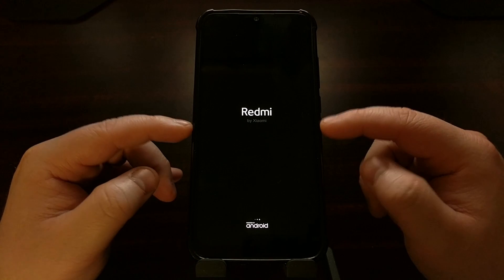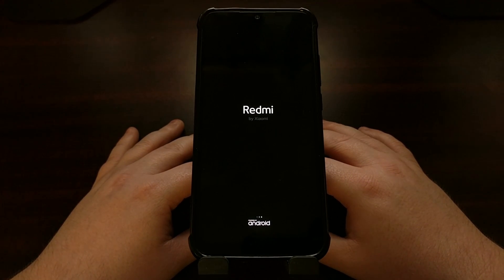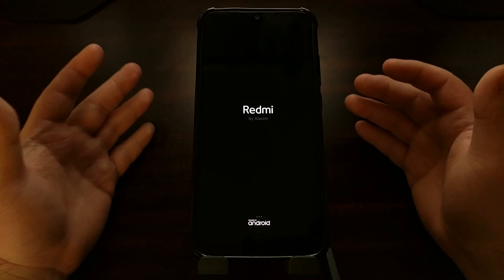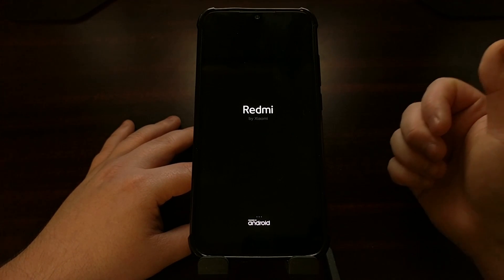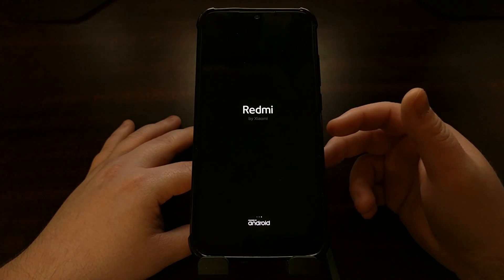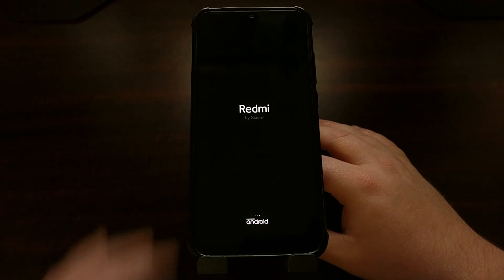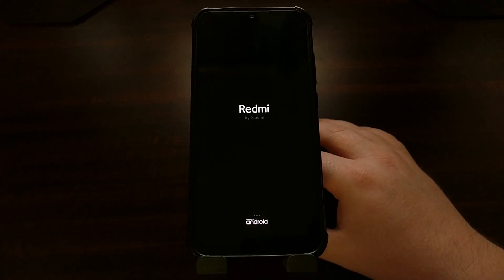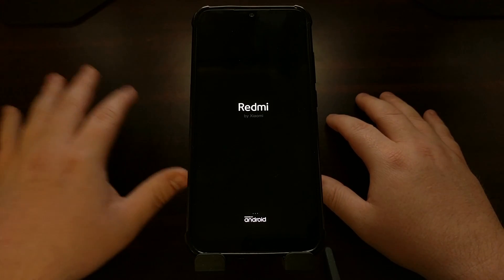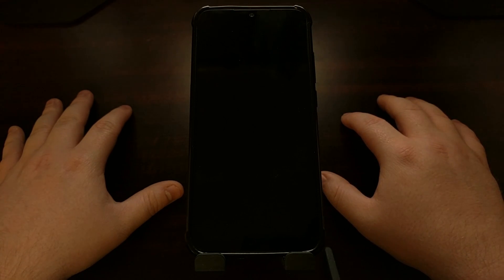Just as the warning screen said, our data is going to be erased, so this first boot cycle is going to take longer than it normally takes. Eventually we're going to be taken to the Android and MIUI activation screen where we can log back into our Xiaomi Mi account. If you have the global version of MIUI installed, you'll also be able to log into your Google account. I'm currently running the Chinese version of MIUI, but this process is exactly the same whether you have the Chinese or global version.